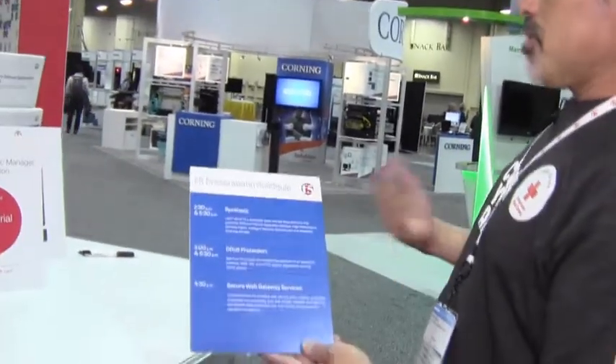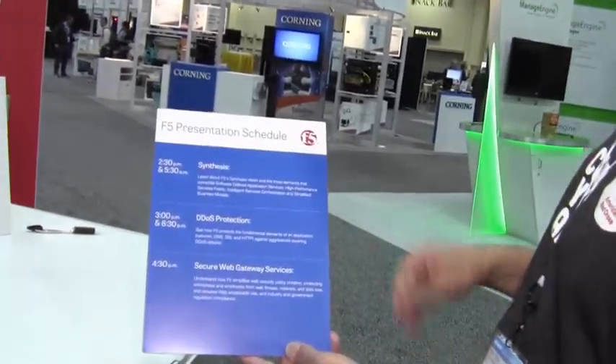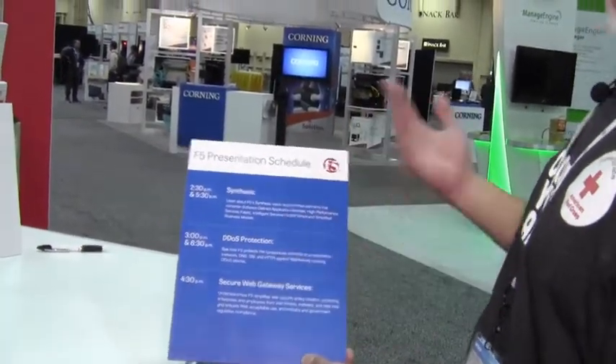We have a presentation schedule — we're going to step into the theater — and we're going to talk about our Synthesis Vision, DDoS protection, and our Secure Web Gateway Services at various times throughout the day and throughout the show.